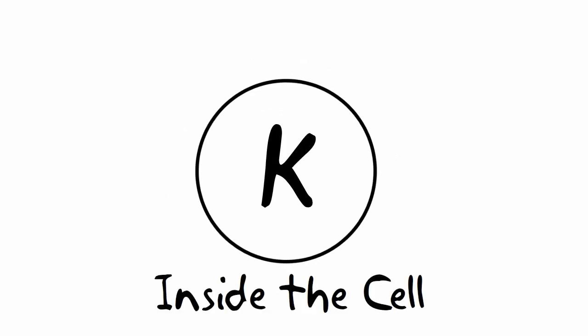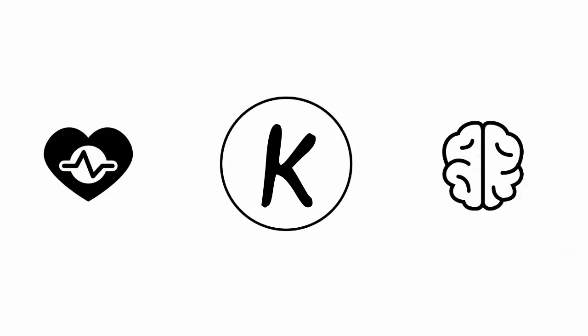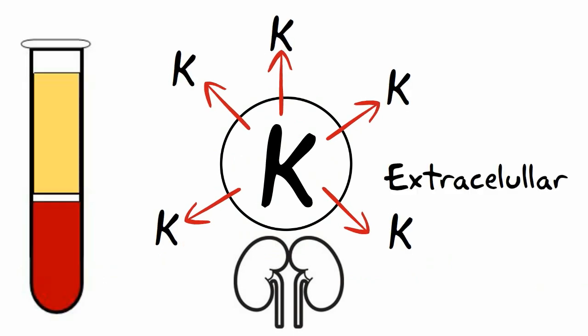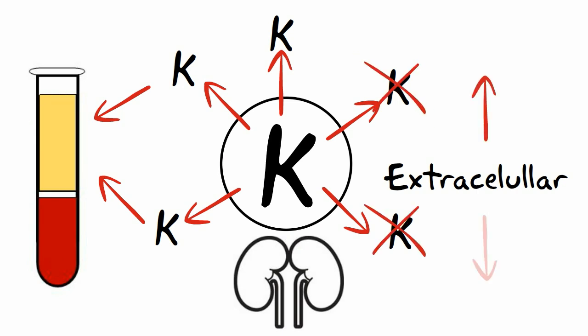Potassium is a major intracellular cation in the body, and it's responsible for contraction, nerve transmission, and muscle reactions. It is naturally regulated by the kidneys and hormones. An important concept to realize is that, though it lives in the cells, what we are truly measuring is the amount of potassium in the plasma — or what I like to call the pot. And these little changes in plasma concentration are acute, whether up or down.